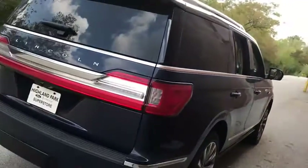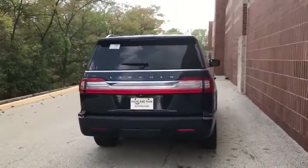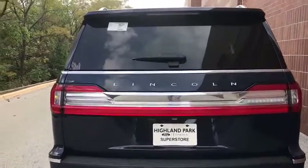Additional options include lane departure warning, tow hitch, leather-wrapped steering wheel, Bluetooth, adjustable steering wheel, power steering, auto-dimming rear view mirror, cruise control, and keyless start.